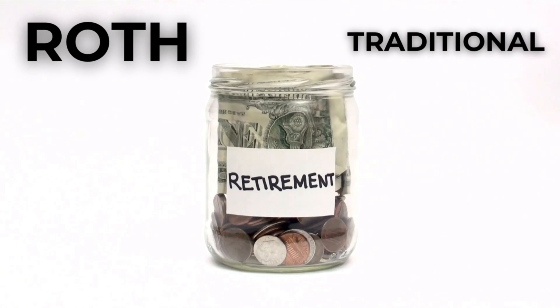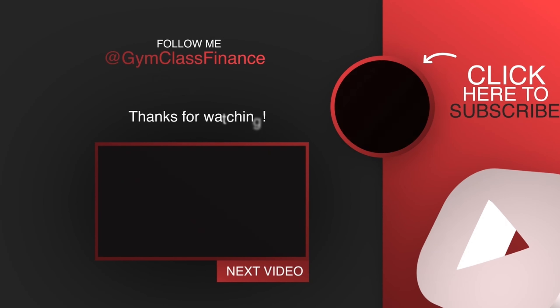Example 1: Sarah is 30 years old, currently in a 22% tax bracket, and expects her tax rate to be higher in retirement. Sarah might prefer a Roth IRA as she can lock in her current tax rate and enjoy tax-free withdrawals later. Example 2: John is 55 years old in a 32% tax bracket. He plans to retire in a few years and expects his rate to drop to 24%. John might benefit more from a traditional IRA, taking advantage of the current tax deduction.